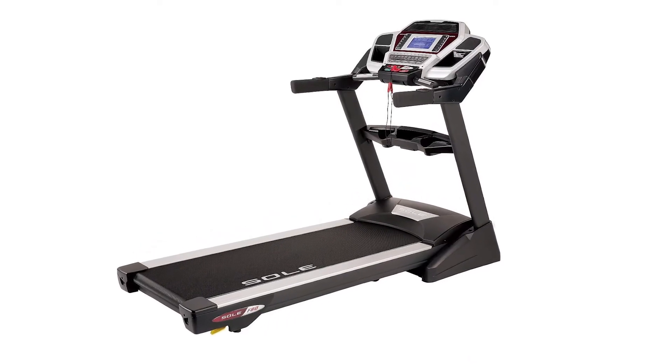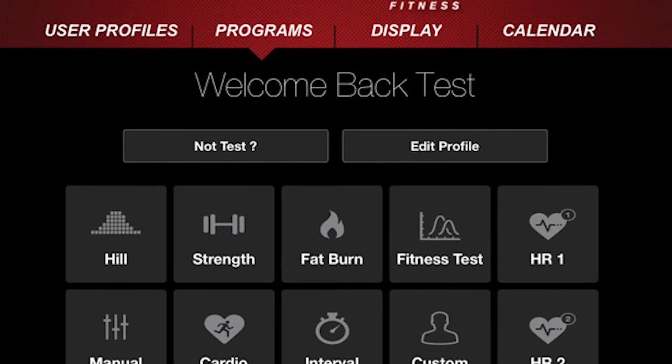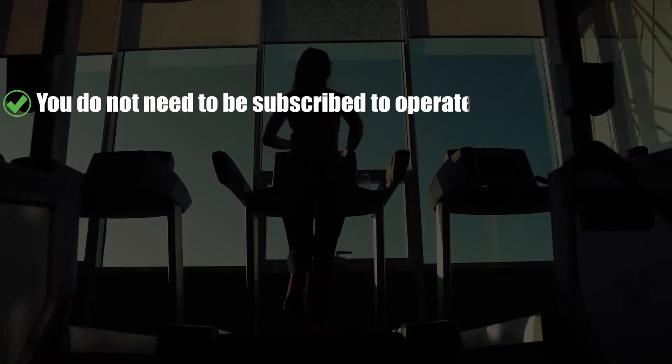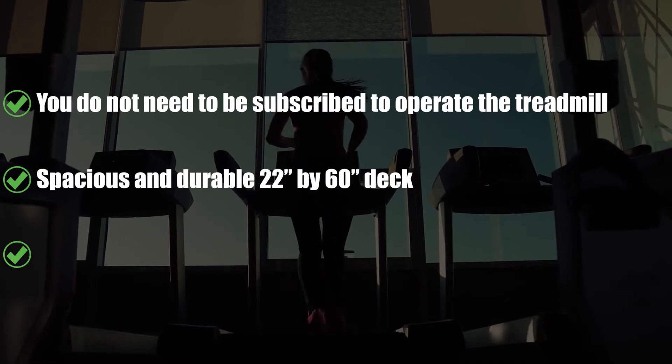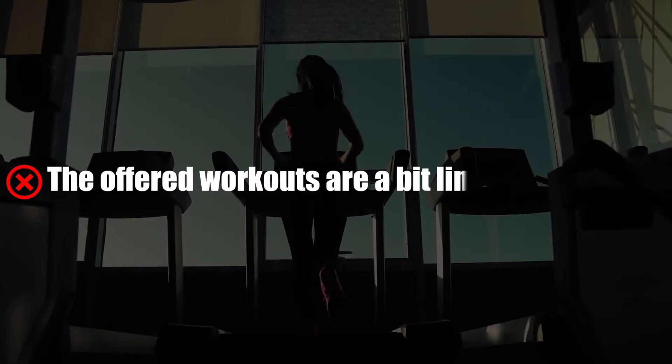The Sol F80 is made from high-quality parts, which adds to its durability. The treadmill also comes with the Sol Fitness app, which you can sync with Apple Health or Fitbit. What we liked: no subscription is needed to operate the treadmill, and the spacious 22-inch by 60-inch deck easily folds for saving space. What we did not like: the offered workouts are a bit limited.